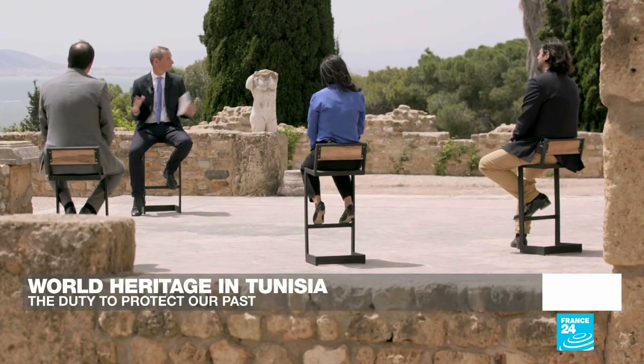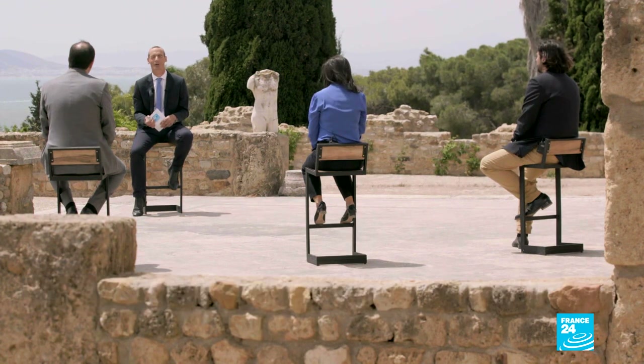Thanks very much for being with us. We're going to continue the debate very shortly here on France 24 in this special programme from Carthage in Tunisia, so do stay with us. We'll be back right after the news.